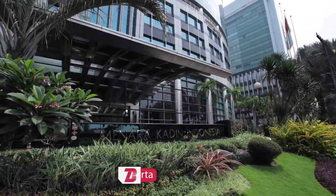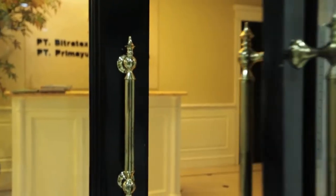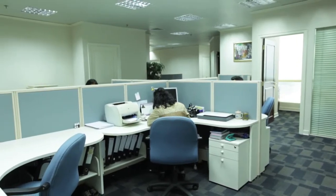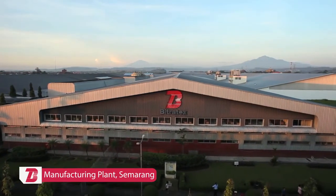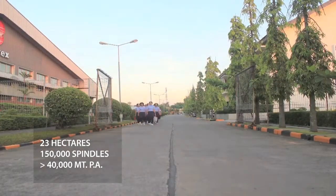The corporate office is located in the Prime Business District of Jakarta, with marketing offices in Bandung and Jakarta, making it well poised to reach global as well as domestic customers. The manufacturing plant spans over an area of 23 hectares, with an annual production capacity of more than 40,000 metric tons of spun yarns.